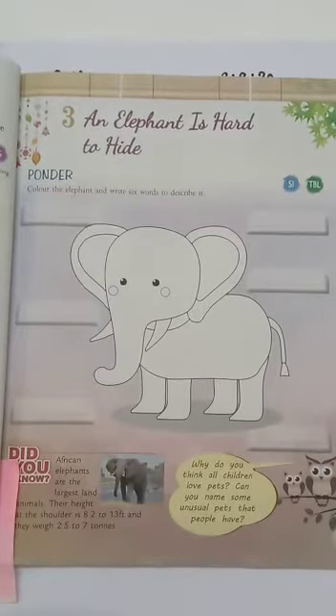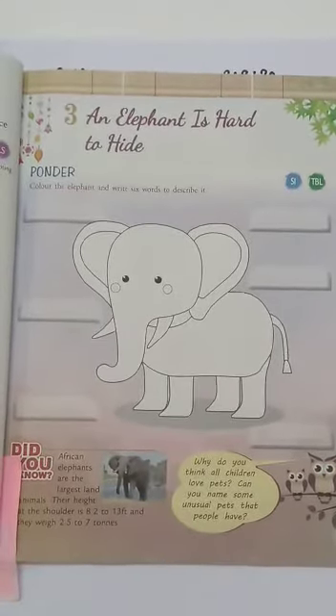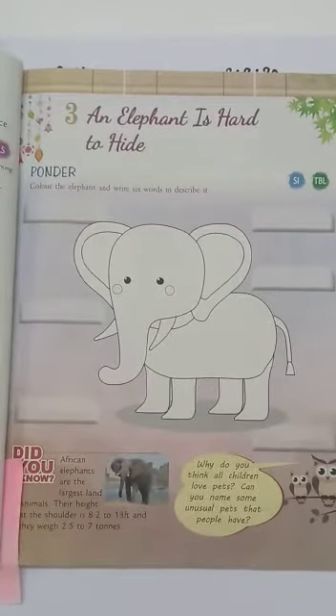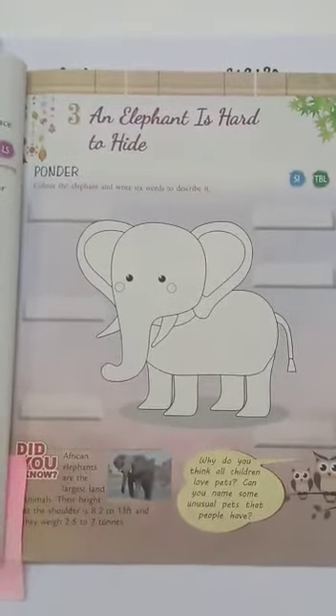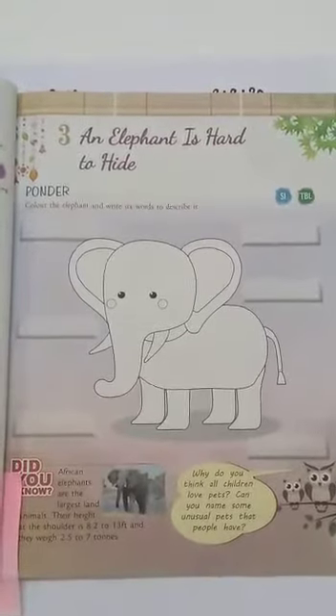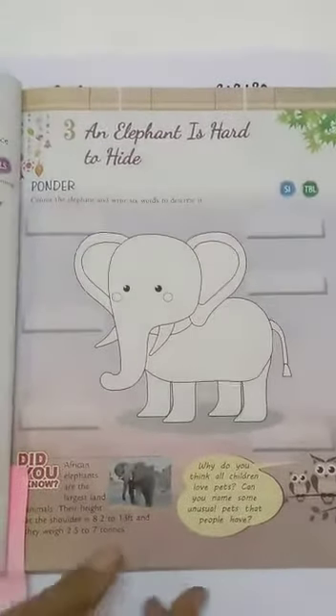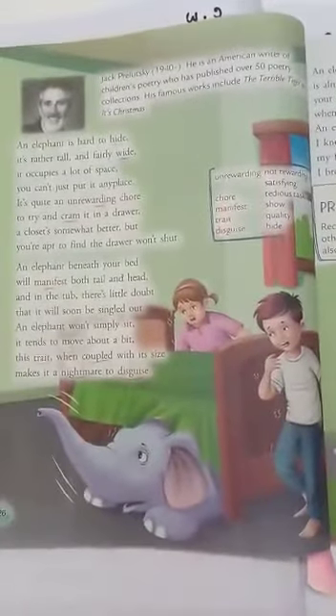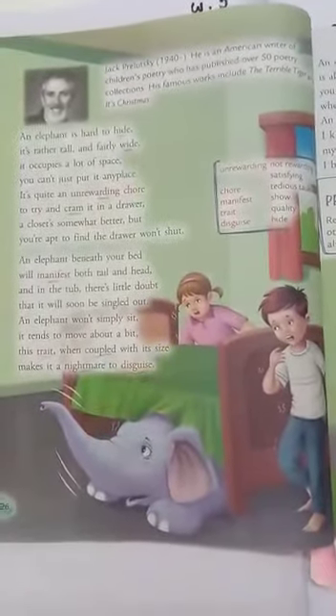It's a poem. The name of the poem is An Elephant is Hard to Hide. The poet of this poem is Jack Prilasky. In my last class I introduced Jack Prilasky to you. Today let us read the poem together. So let us start.